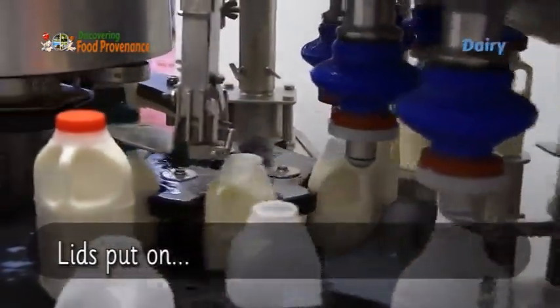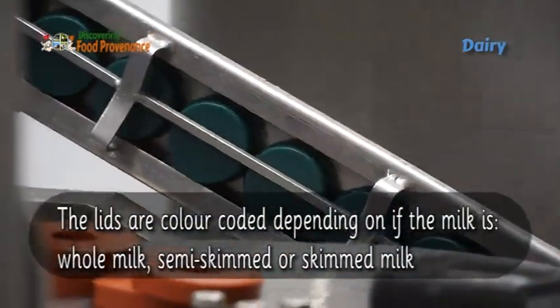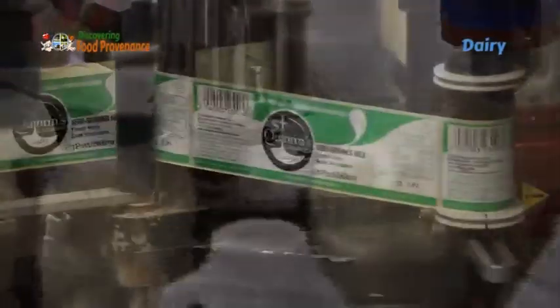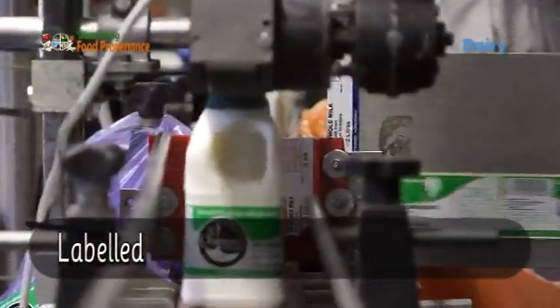Lids are put on — they are color-coded depending on whether the milk is whole milk, semi-skimmed, or skimmed milk. The labels being added are color-coded too.